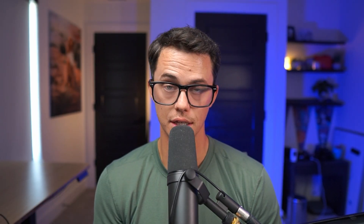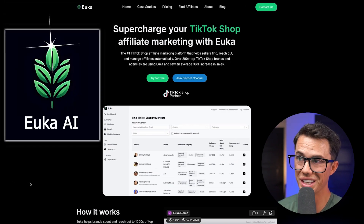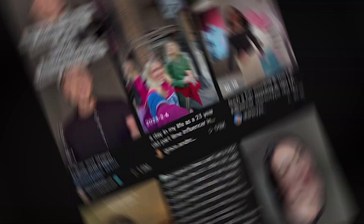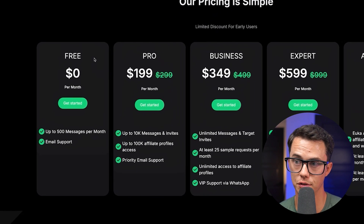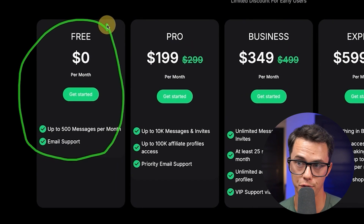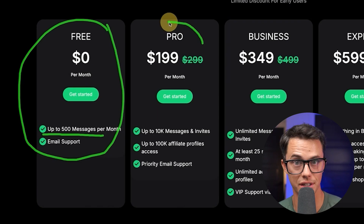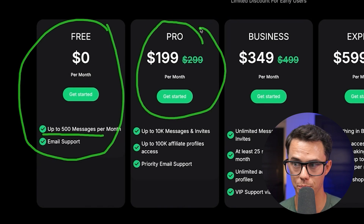The tool that we recommend and use within our own agency to massively scale influencer marketing for our clients is called Yuka AI. Yuka AI allows you to automate the outreach process to potential TikTok influencers through the TikTok platform. They do have a few different levels of service. You can try this out for free but you'll only be able to send up to 500 messages per month. The plan we recommend if you're serious about getting sales on TikTok is the pro plan at $199 per month.